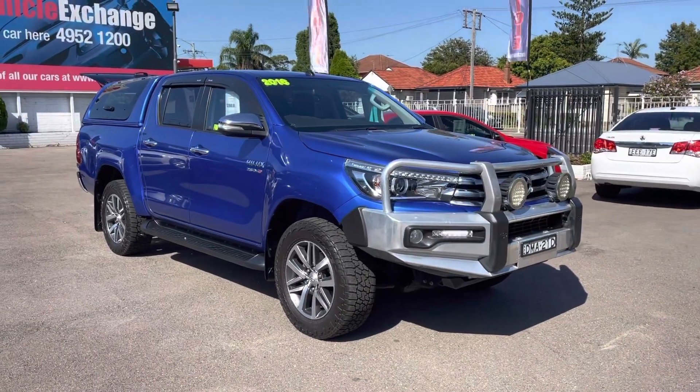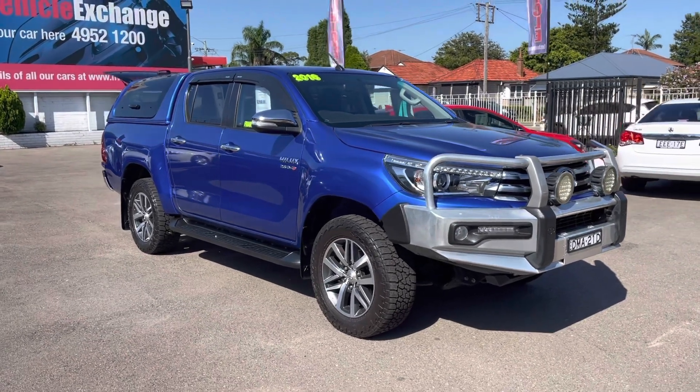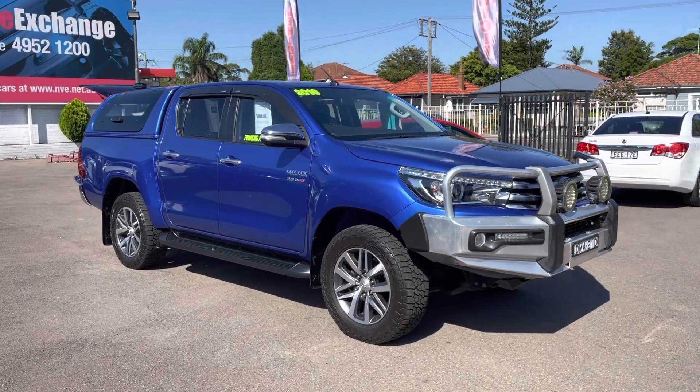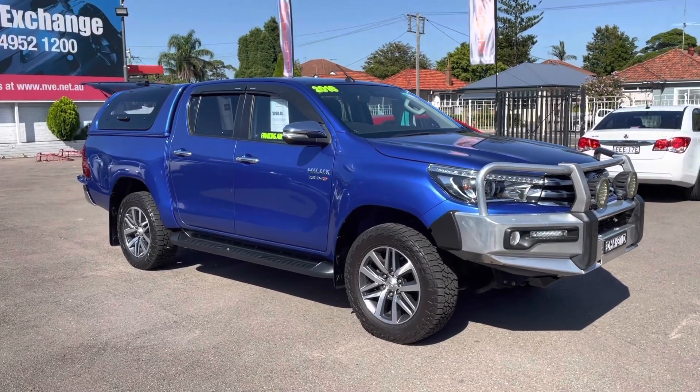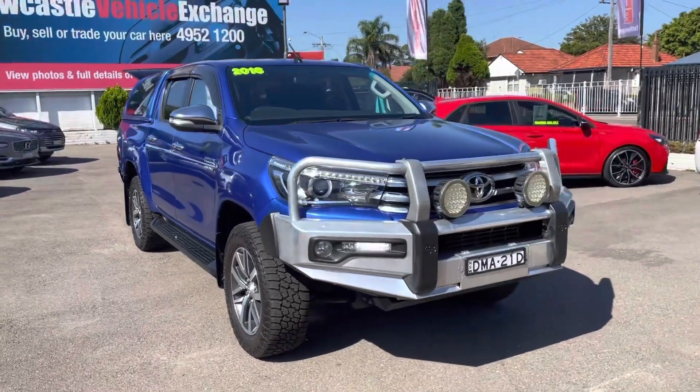Hi guys, Rick from Newcastle Vehicle Exchange here. Every now and then a truck comes in that just really stands out and this is a perfect example of this. This is a late 2016 model, sold 2017. It's a Toyota Hilux SR5 automatic turbo diesel.